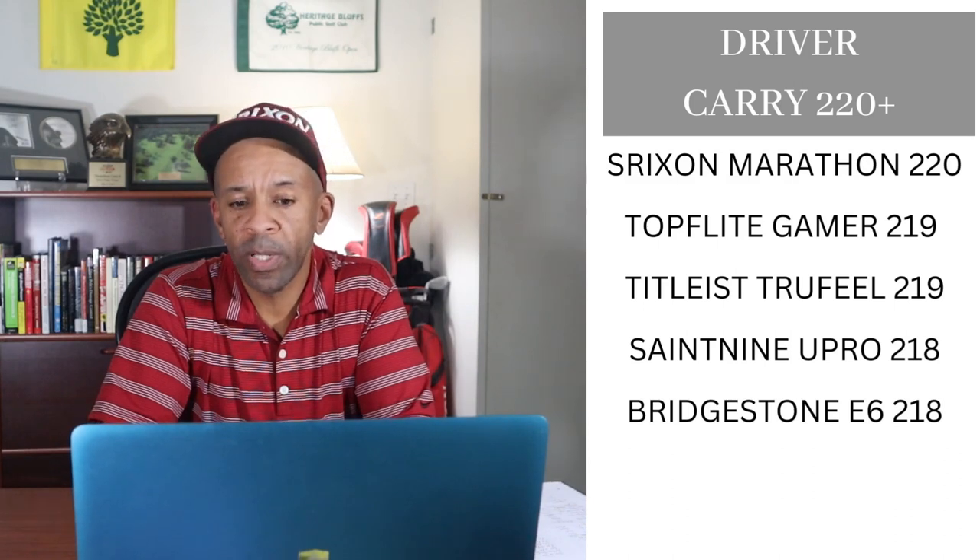For driver carry numbers, only one ball had 220 yards of carry — the Srixon Marathon — so that ball gets five points. The Top Flight Gamer and the Tyler's True Feel both tied, getting four points each. The Saint Nine U-Pro and the Bridgestone E6 both get two points in driver carry.